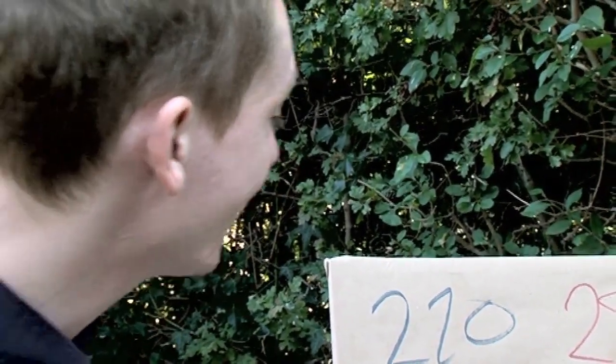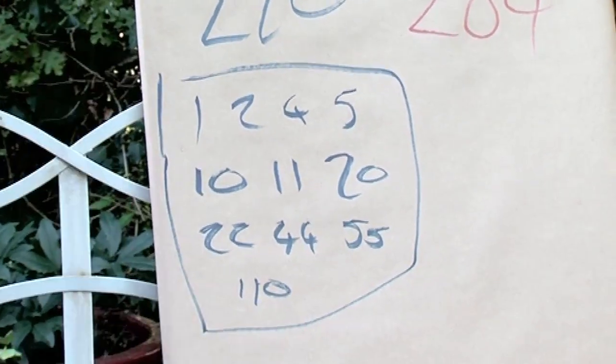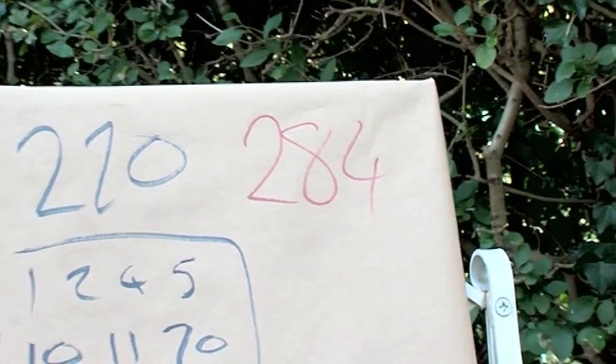But we don't include 220 itself — not the number itself. So if we take these numbers and add them up, we're going to get 284.